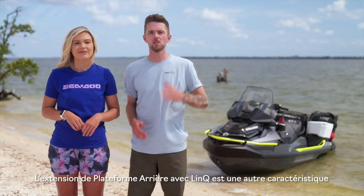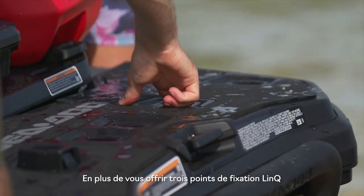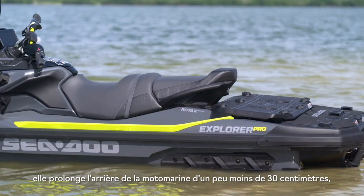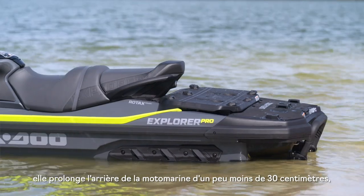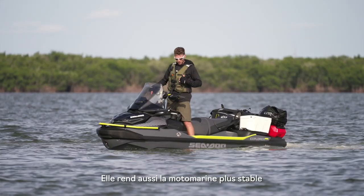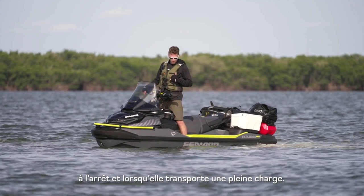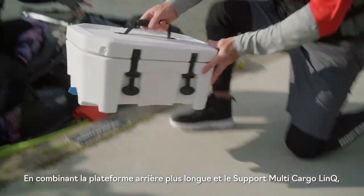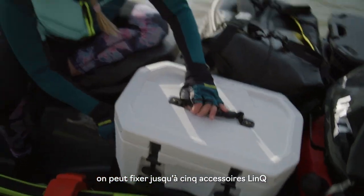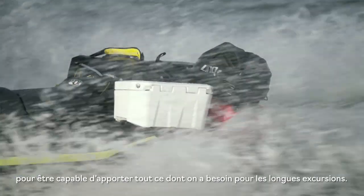Another awesome standard feature on the Explorer Pro is the extended rear platform. In addition to giving you three link attachment points for cargo boxes or other accessories, it extends the rear of the watercraft by just under a foot, giving you extra room for boarding. It also makes the watercraft more stable when it's not in motion or when you're carrying a full load. When you combine the extended rear platform with the multi-link plate, you can actually attach up to five link accessories for those long rides.